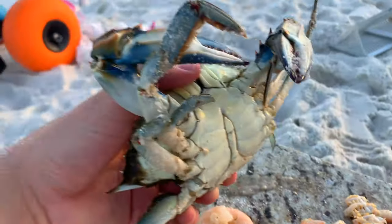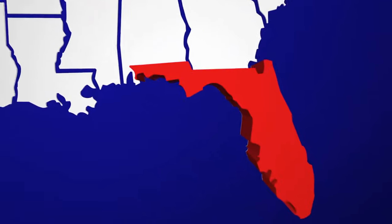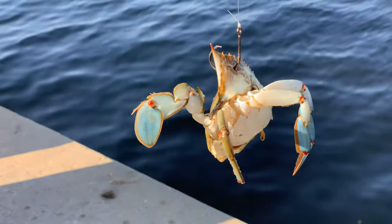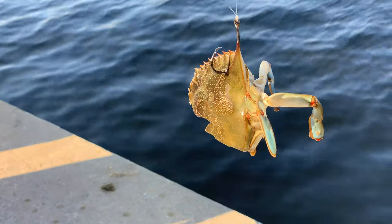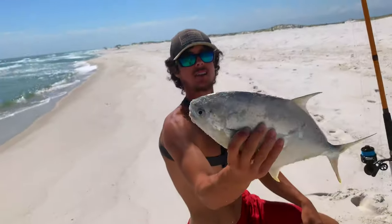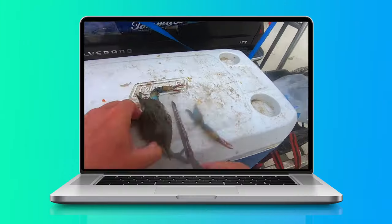Number five: blue crab. Although not commonly used along the Gulf Coast, blue crabs are a go-to bait for surf fishermen targeting Pompano up and down the coast of Florida. Here along the Gulf Coast, blue crabs are cut into halves or quarters for targeting big drum species, but you can also use blue crab for targeting Pompano by cutting it into smaller pieces.